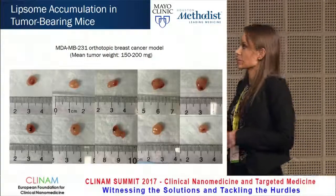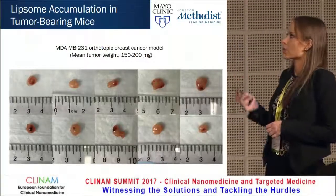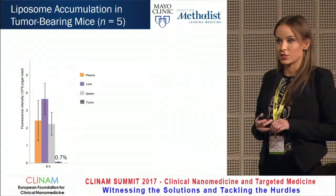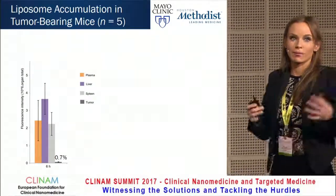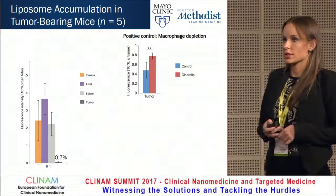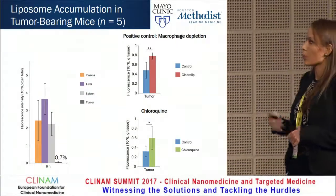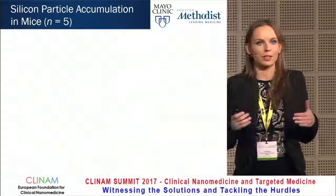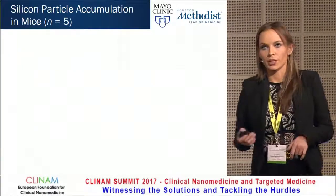We then asked what would be the effect of chloroquine on tumor accumulation of liposomes, using an MDA-MB231 orthotopic breast cancer model. We found that only 0.7% of the detected dose is in the tumor, again illustrating that we don't get much of what we inject to the intended location. With the positive control macrophage depletion agent, tumor accumulation did increase, and similarly with chloroquine at the six-hour time point. So we showed that chloroquine works in vivo for liposomes in a tumor accumulation setting.